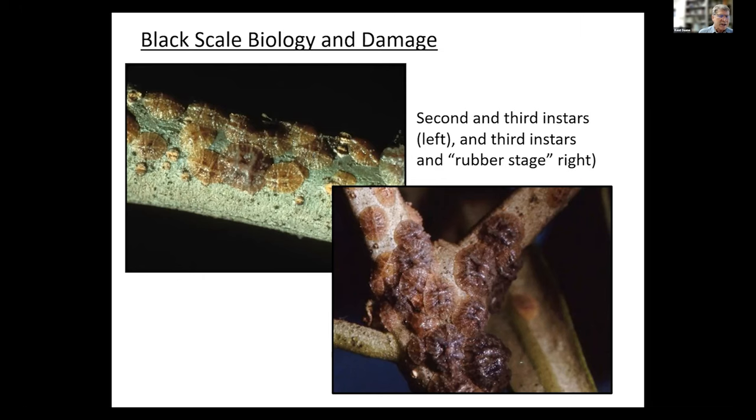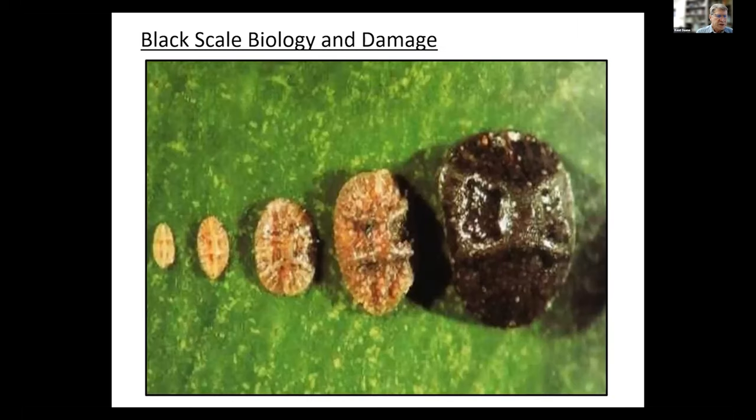You see them hatching in the springtime, moving towards the leaves and feeding there, surviving during the summer typically as first or second instars, then moving towards the twigs and larger branches as third instars. Even as rubber stages they can move a little bit, and that's where they'll be going into the fall and winter period. The different stages from left to right are: first instar or crawler, second instar, third instar, rubber stage, and then the adult.